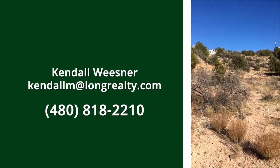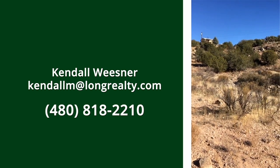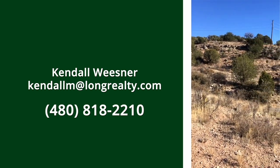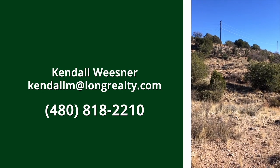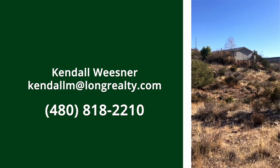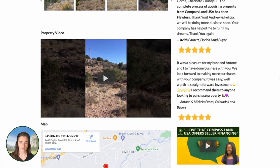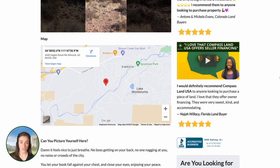This property is currently listed with our realtor, Ms. Kendall Wiesner. If you would like to have someone show you the property, you can give her a call or email — her information is shown on screen. Under the property pictures, there's a map with the exact property location which you can also use for directions. If you want to go check it out on your own, that's fine too.